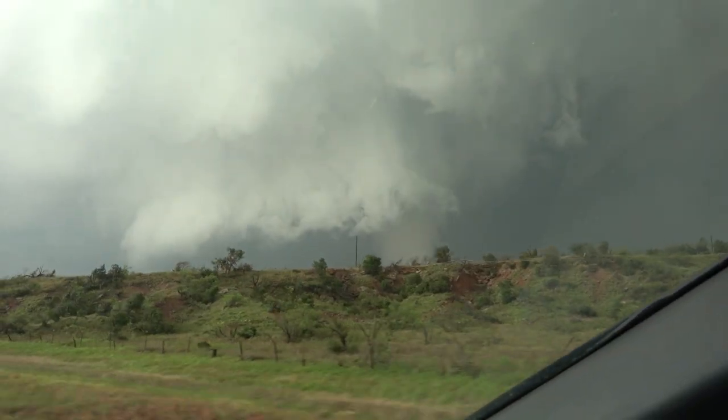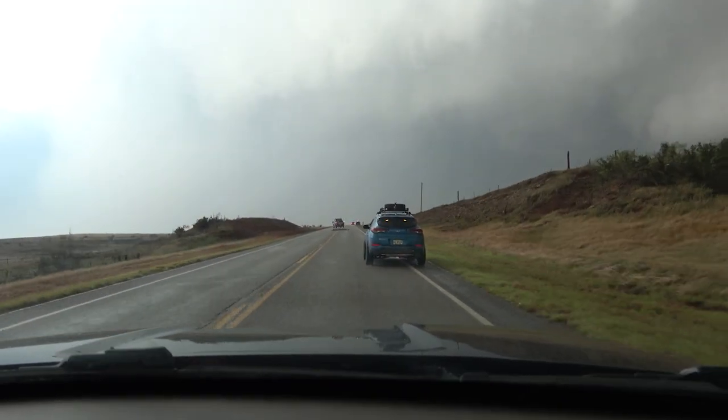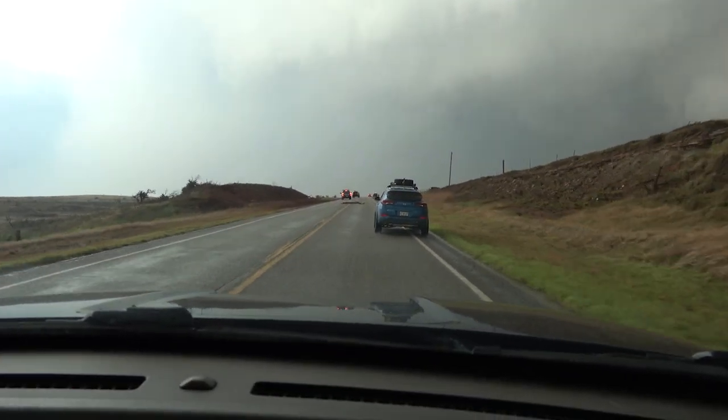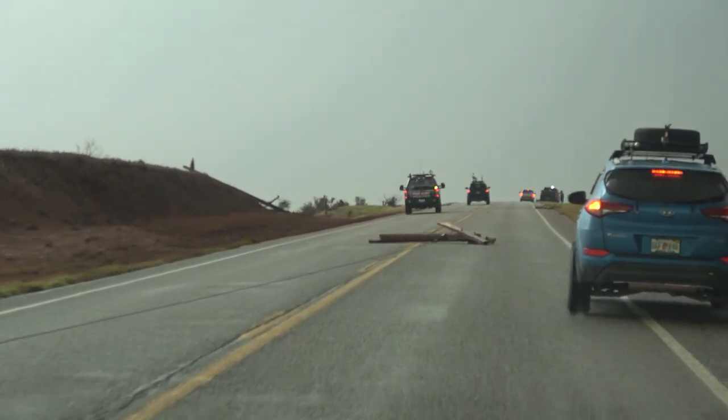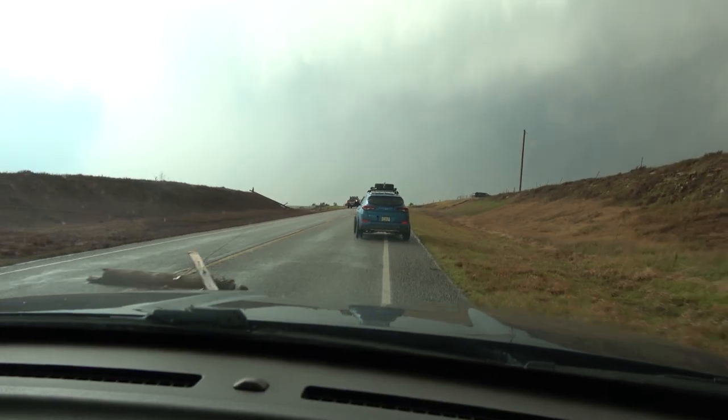Welcome to the SWIRA link system. KB5LLI repeater. Tornado warning coming out on the Eric Sarge door. Okay, 1:00 PM.